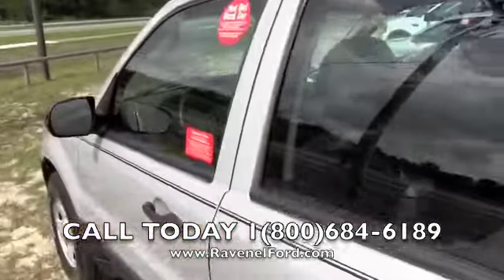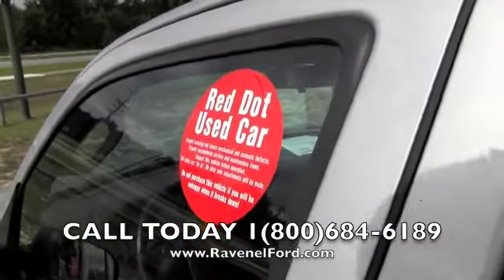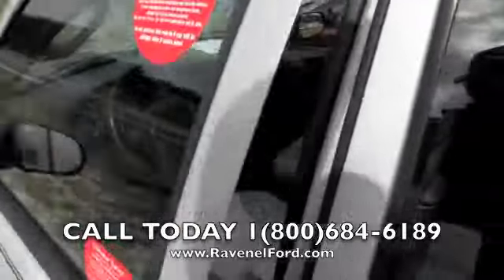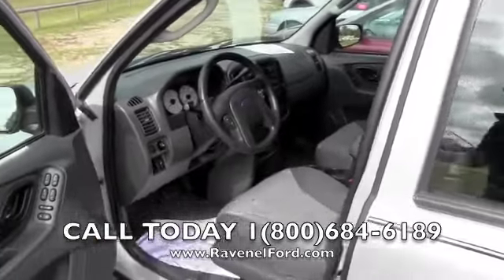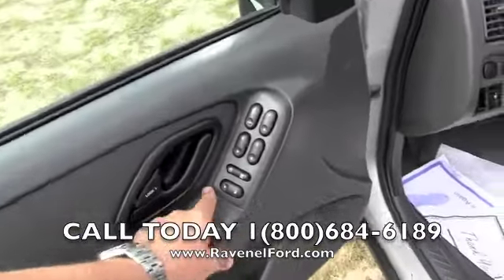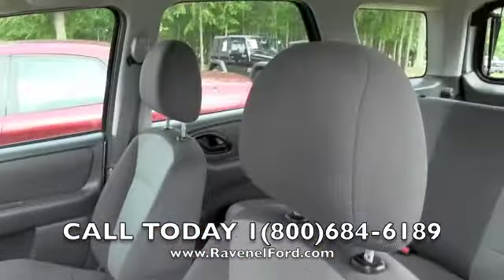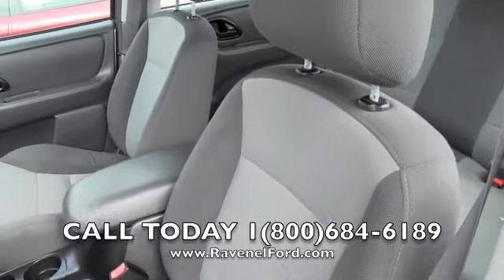Let's take a look at the inside. Red dot vehicle — that means it's as-is, and we're passing savings on to you instead of sending it to the auctions. Power windows, power door locks, power mirrors, grey cloth interior — look at the seats, they're in good shape.